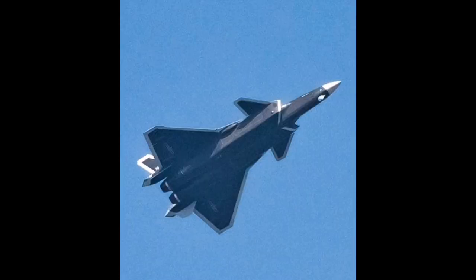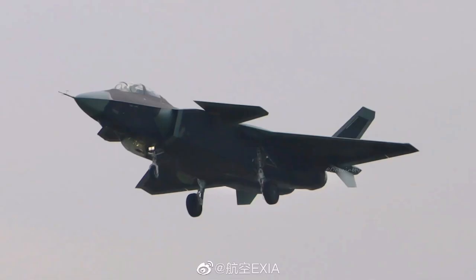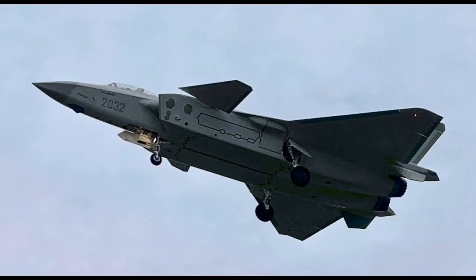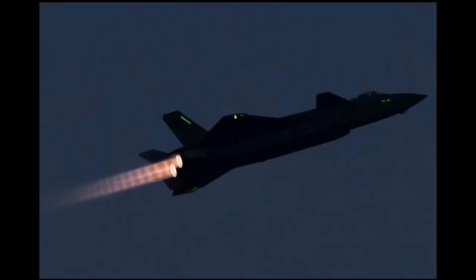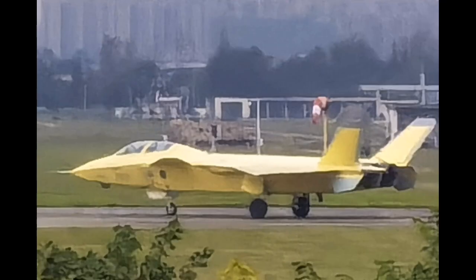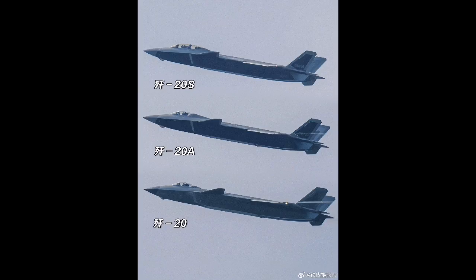The J-20AS has been inducted into operational service and is being presented as a leap forward in combat aviation design. It integrates new roles such as networked coordination, information warfare, and potentially drone command into a stealth airframe. The decision to pursue a twin-seat configuration is unconventional for fifth-generation designs and reflects an ambition to push mission complexity beyond what single-seat jets can typically manage. However, many of its capabilities remain unproven in public or independently verified contexts, and many of its supposed functions are still in the theoretical or experimental phase.